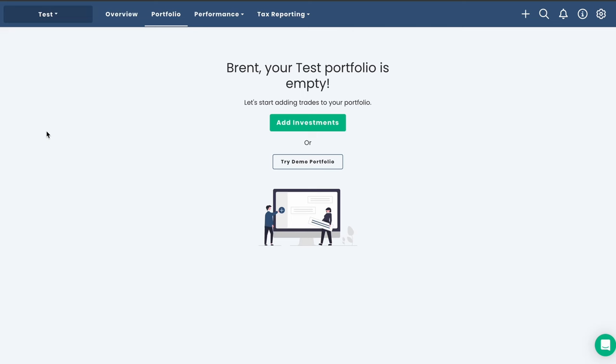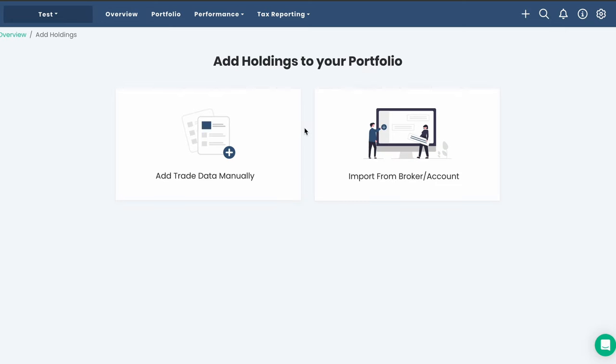Clicking into our portfolio, we don't currently have any holdings. We can simply press the add investments button. Here we have two options: we can either load our trades one by one manually, or import those from a broker. A third option is to load our trades from a spreadsheet, which is faster than manual entry but likely slower than the broker import. If you work with Sharesies, which they don't have an integration with, the spreadsheet option might work for you.